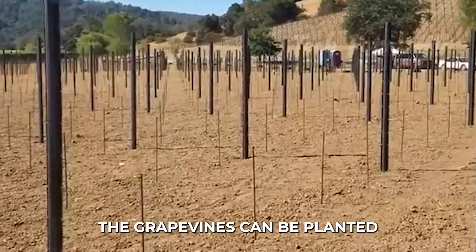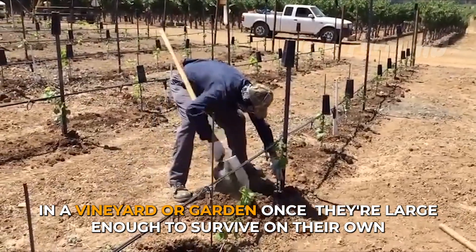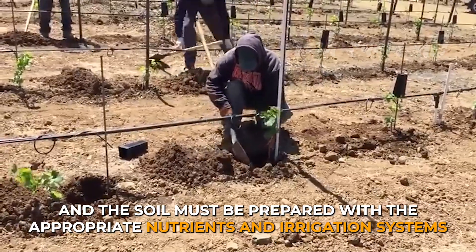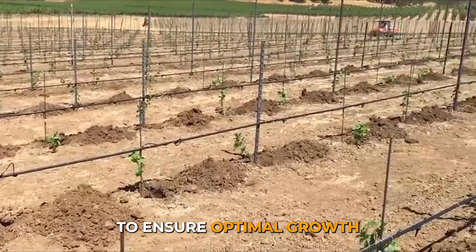The grapevines can be planted in a vineyard or garden once they're large enough to survive on their own. The plants need to be spaced properly to allow for adequate sunlight and airflow, and the soil must be prepared with the appropriate nutrients and irrigation systems to ensure optimal growth.